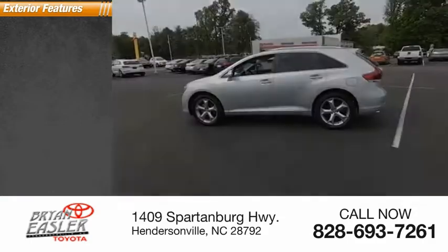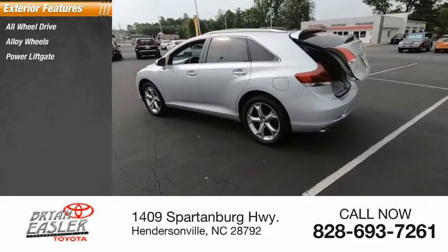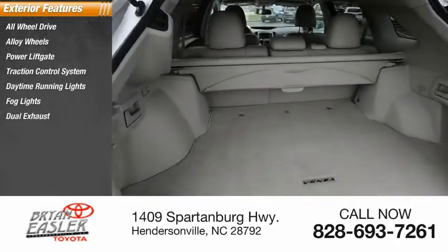Here are some of this vehicle's great options: all-wheel drive, alloy wheels, power liftgate, traction control system, daytime running lights, fog lights, and dual exhaust.